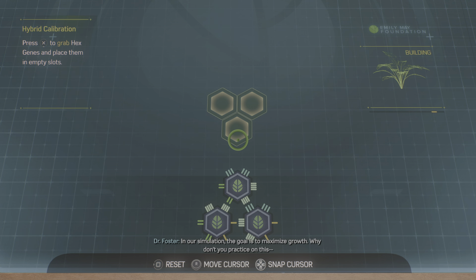In our simulation, the goal is to maximize growth. Why don't you practice on this? Match the base pairs to incorporate as many growth genes as you can — that'll be a plant that can feed the world.